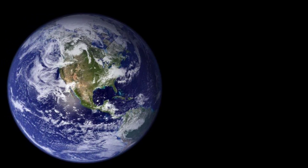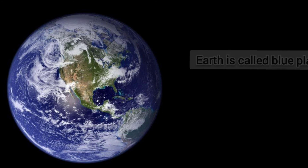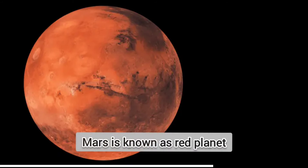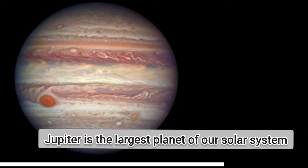Our planet Earth is the third planet of our solar system. 70 percent of Earth's surface is covered with water, due to which Earth is also called the blue planet. The fourth planet is Mars. Red soil and rocks are present on the surface of Mars, that's why Mars is also called the red planet. Mars has two moons. Jupiter is the fifth and largest planet of our solar system. It is so large that nearly 1,300 Earths can fit into it.